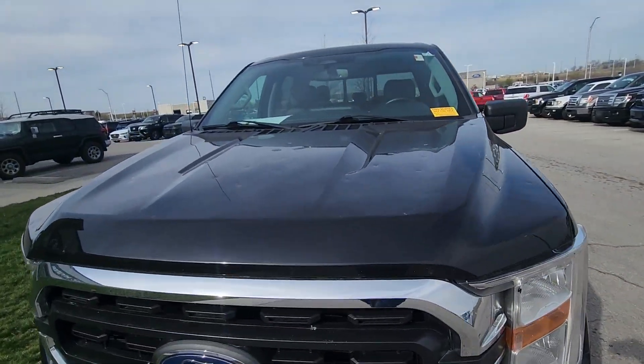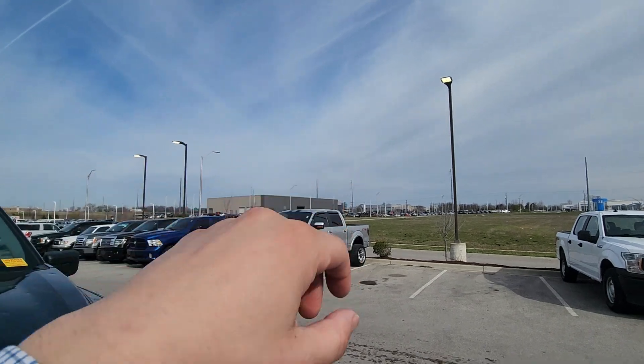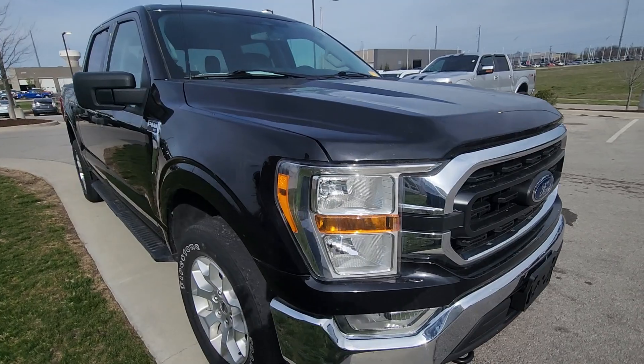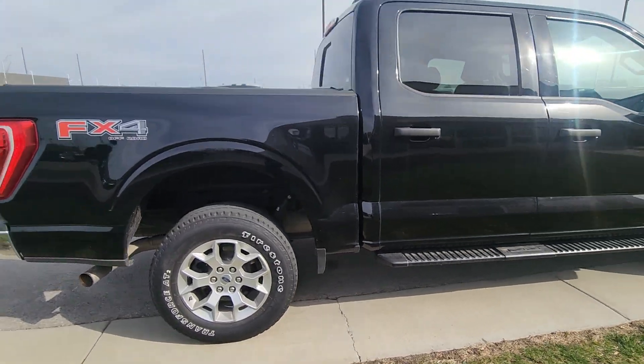First thing I want to point out — we got riddled with hail the other day. All these dealerships you see across the street there, there, and there — every single one of our vehicles got riddled with hail. I wanted to point that out, but don't worry, it's getting fixed at no additional cost to anybody, or you can do what most people are doing and take advantage of the savings on the vehicle.